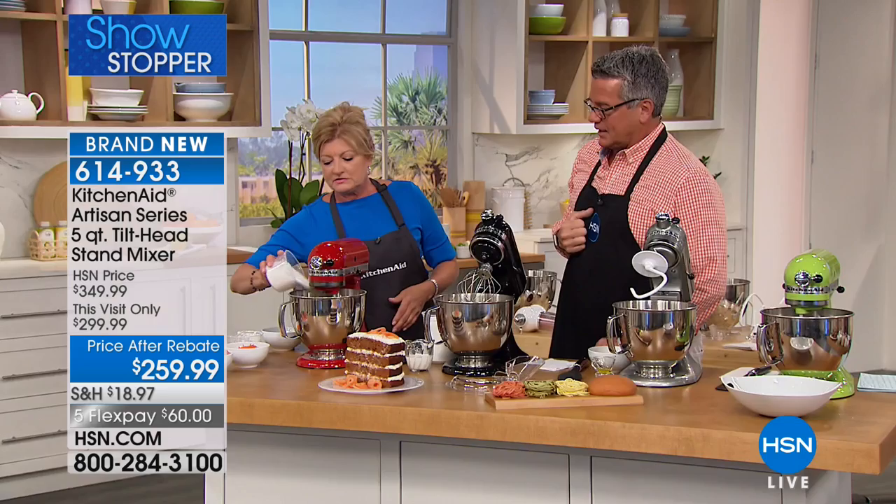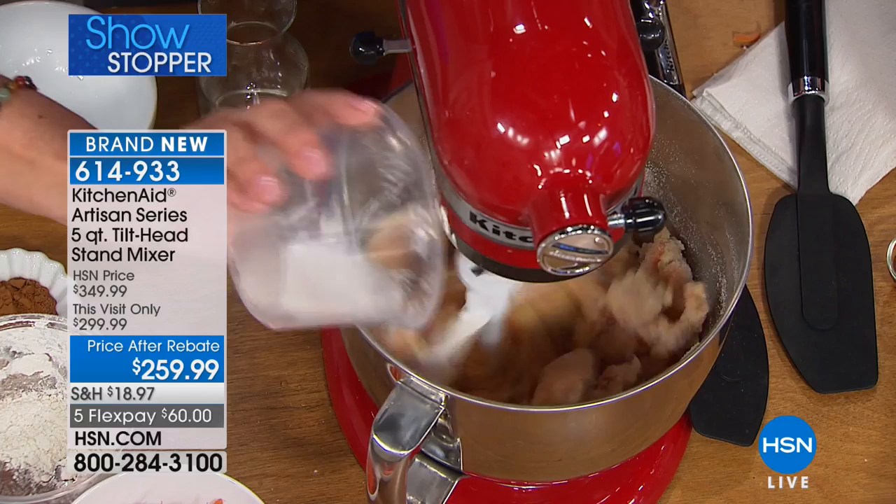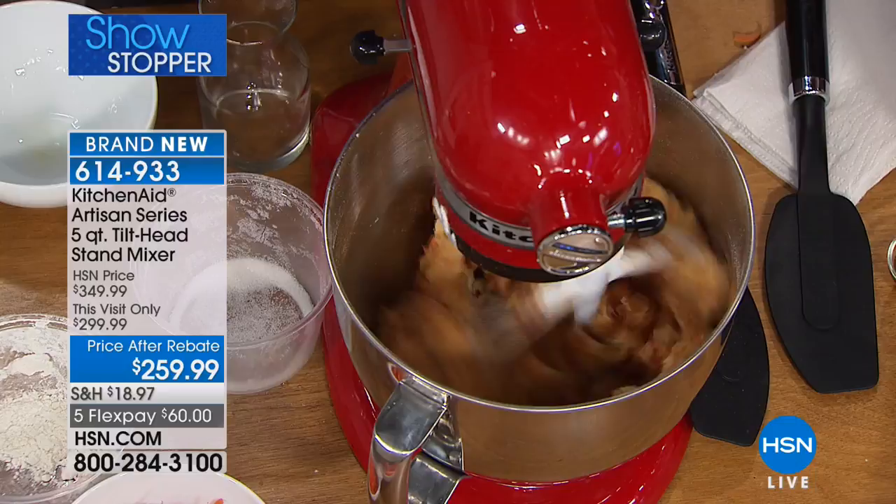We also include the pour shield with this, which enables you to add things like flour and other messy ingredients. We'll show you how that works. And at $60 a month, you can get yours home.